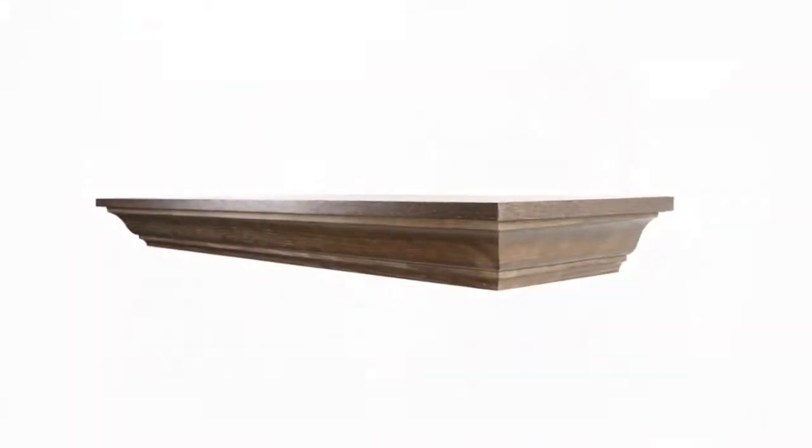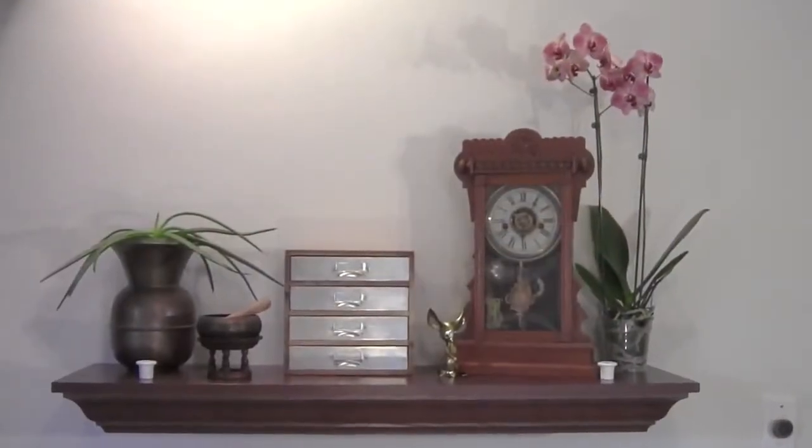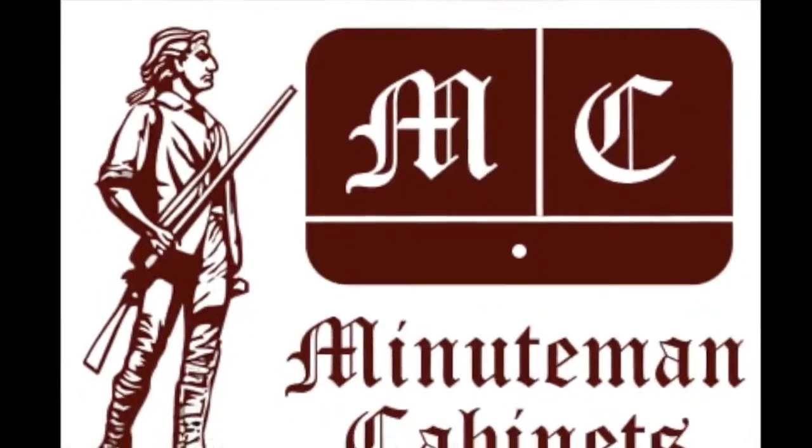Storing money, jewelry, or other valuables has never been easier. Pick up a MinuteMen cabinet today.